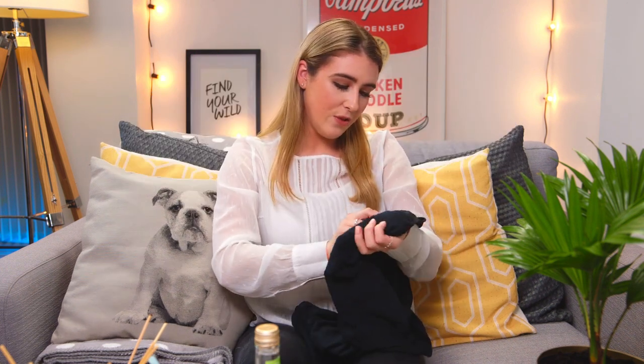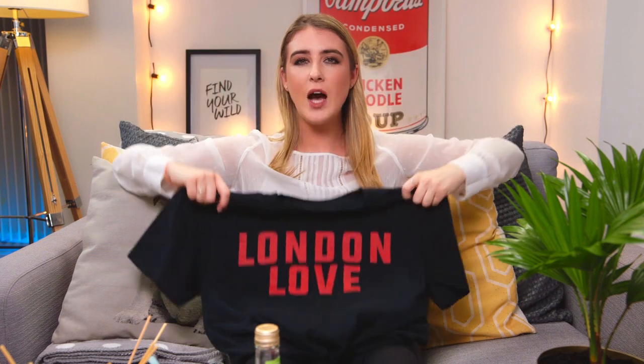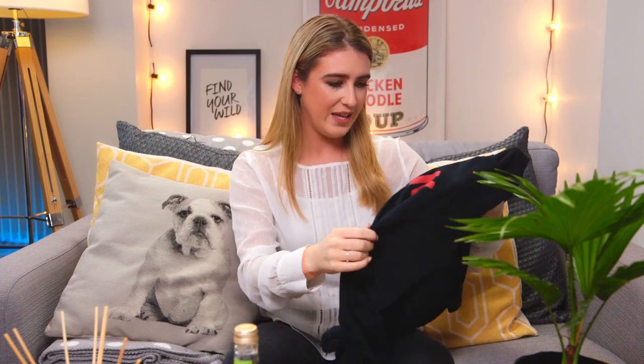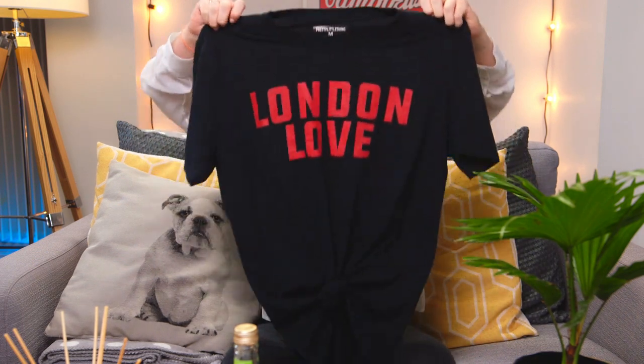My second favorite in clothes is this top — it's from Pretty Little Thing. I got it in a medium; I wanted it to be kind of big so I could tighten the waist. It's perfect for those casual days when you want to look a bit smarter. I also pair it with these shoes and it makes it look really smart. It's a really nice material — I've washed it loads of times and the letters are still all intact.